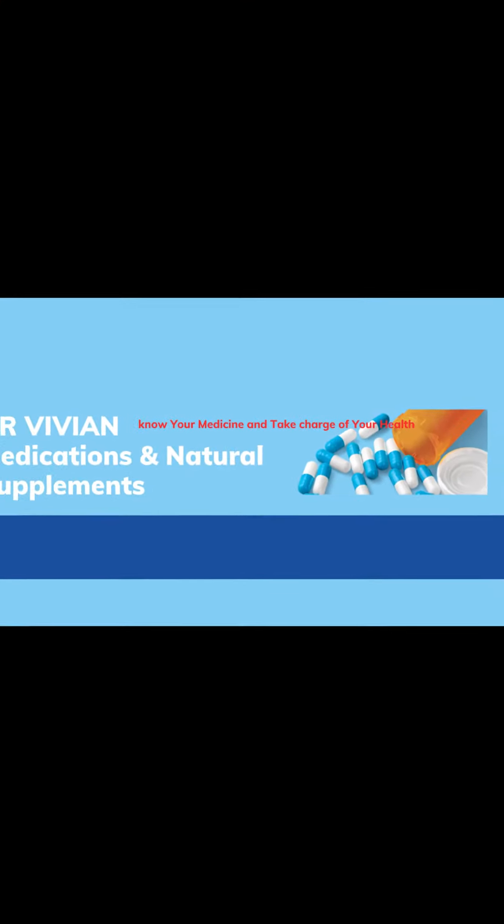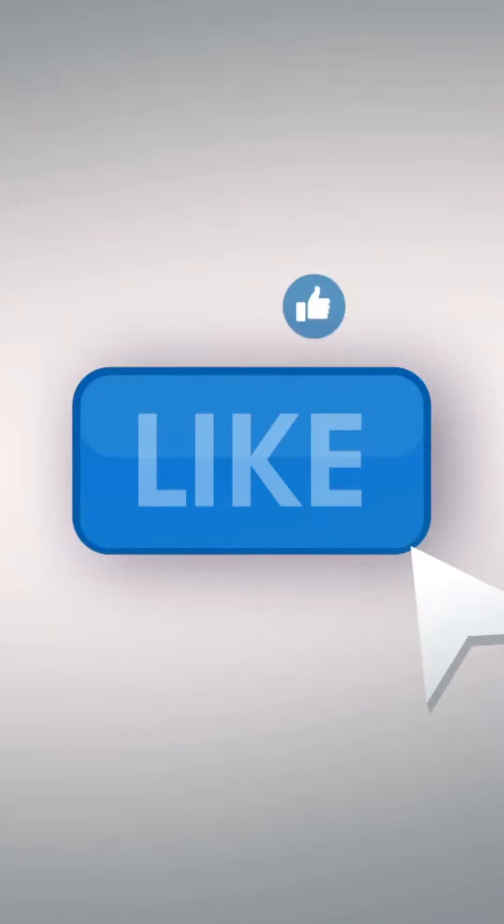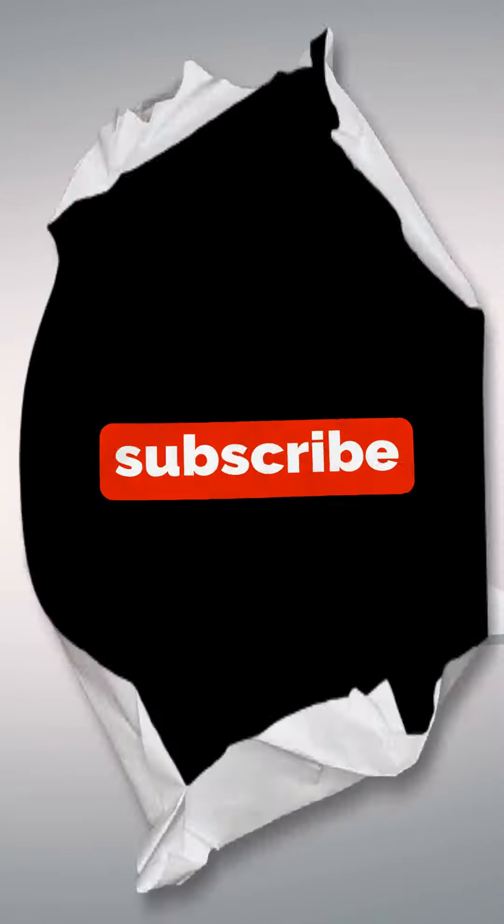Welcome to Dr. Vivian Medications and Natural Supplements. Please help us out by liking this video, consider subscribing and hit the bell notification. Thanks for watching.